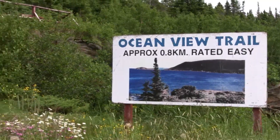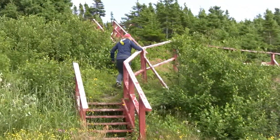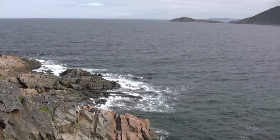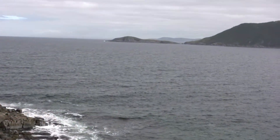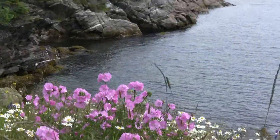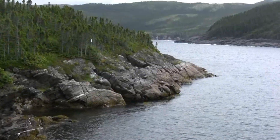The Ocean View Trail is also close by and is just 500 meters one way. Like all of these trails it is well marked and leads to a lookout platform at the end. For anyone interested in hiking and history, Fleur de Lis has much to recommend it.